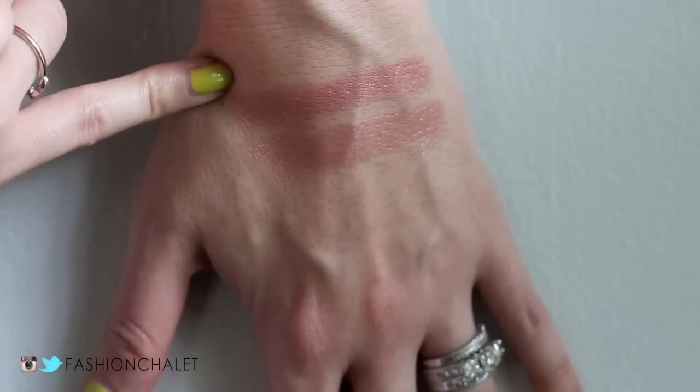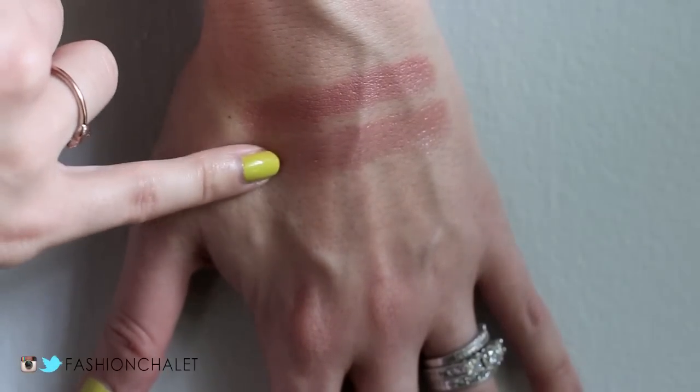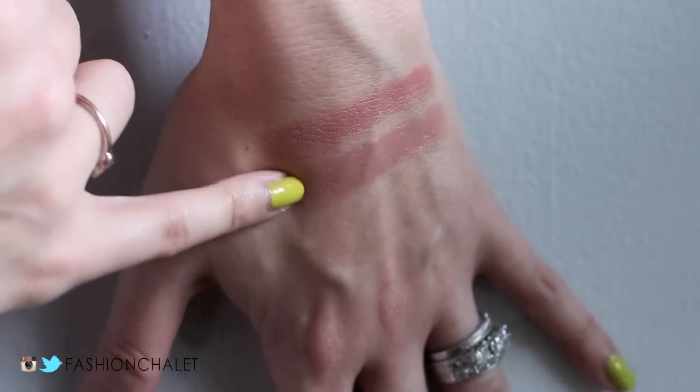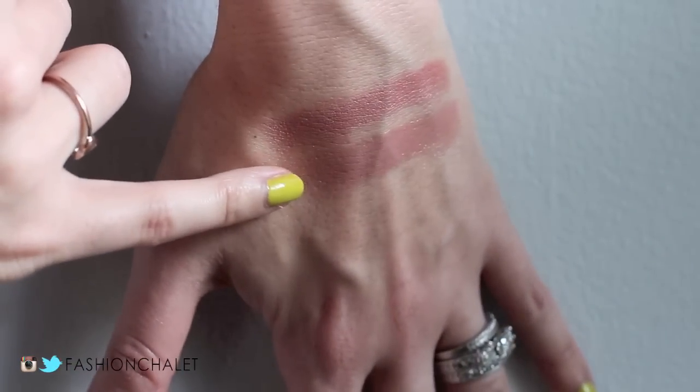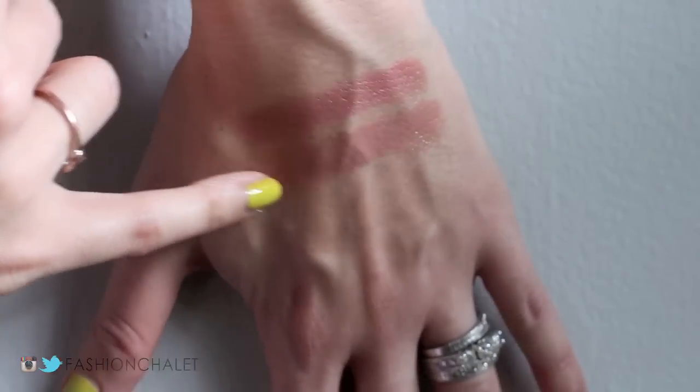This is L'Oreal Paris in Ferris Nude at the top, and then this is Tarte's Park Avenue Princess at the bottom. So as you can see, this is a peachier, pinkier nude. This is almost like a taupe beige nude.